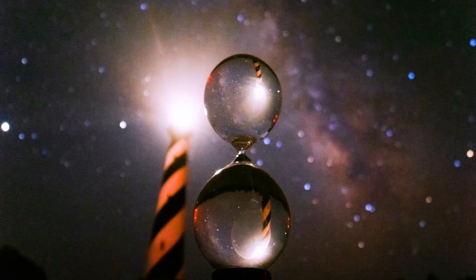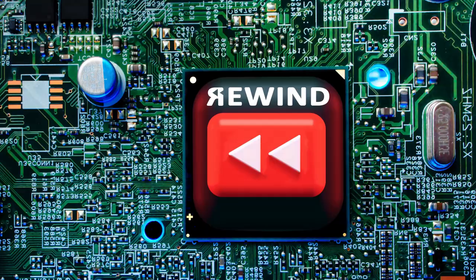I had an idea to capture a Milky Way landscape in an hourglass, and it turned out way better than I could have imagined. But to understand how I got here, we have to hit that rewind button — not that one, this one — and go all the way back to the beginning.